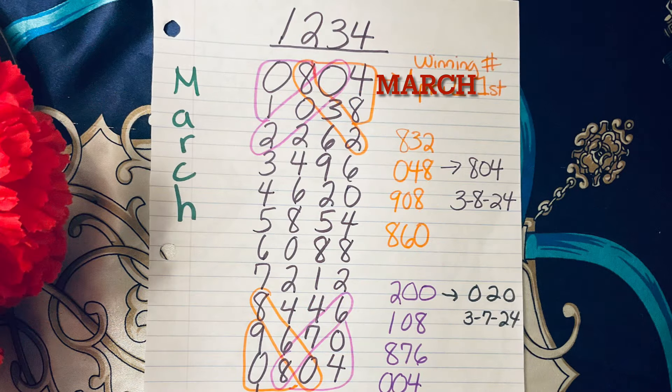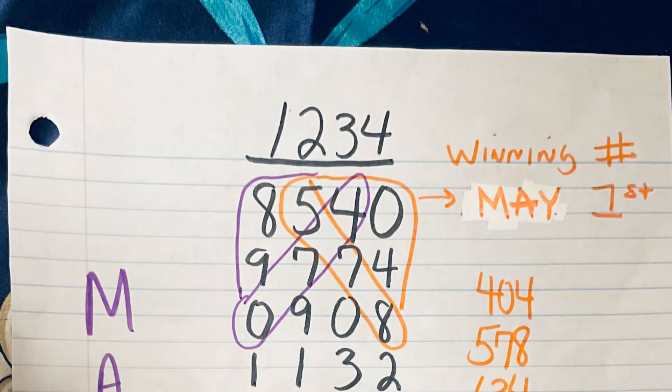I'm trying to keep this video short, but let me go through March quickly. The winning number was 0-8-0-4, added to 1-2-3-4, and we generated eight numbers: 8-3-2, 0-4-8, 9-0-8, 8-6-0, 2-0-0, 1-0-8, 8-7-6, and 0-0-4. It happened again — 0-4-8 fell March 8th as 8-0-4, and 2-0-0 fell on March 7th as 0-2-0.